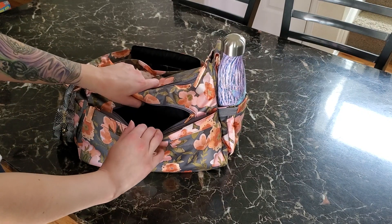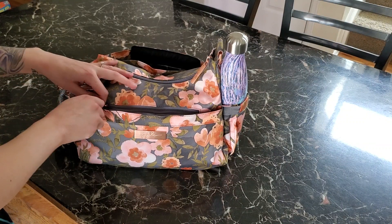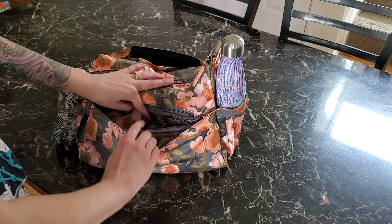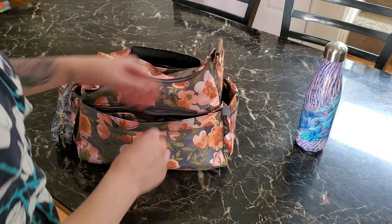In the front tuck pocket is where I would put my phone if I wasn't using it to record this video. This is a 17-ounce Swell bottle and it fits in there pretty well.